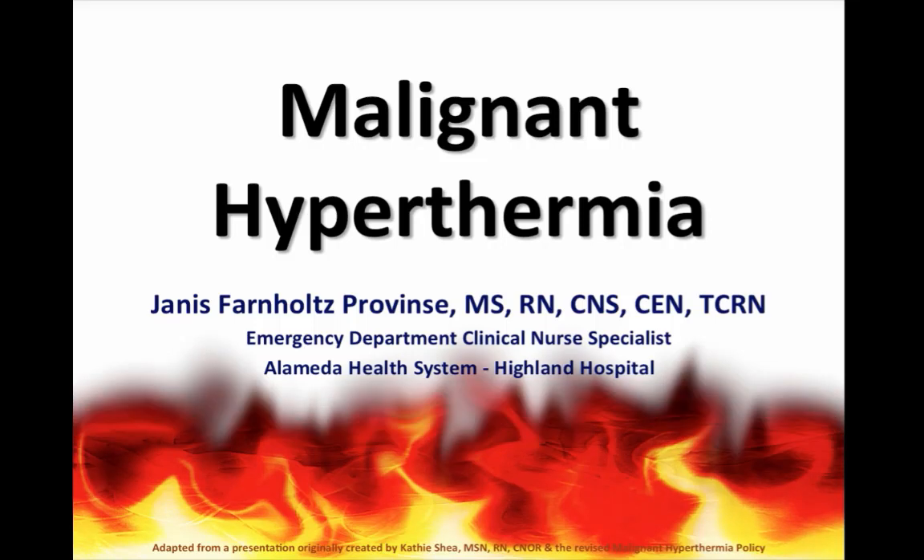Hi guys, it's Janice. Let's talk about malignant hyperthermia, something that is fairly rare, affecting only one in every 100,000 patients. However, the mortality rate has been reported as high as 80%, and it is something that we could see in the ED.